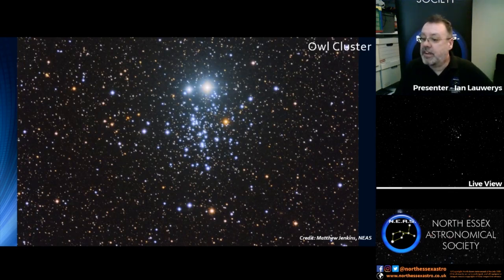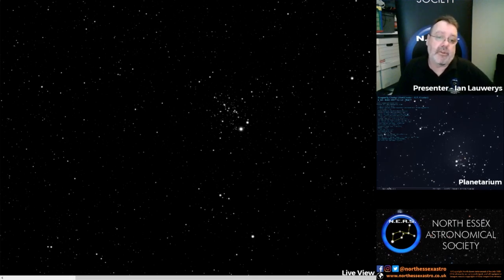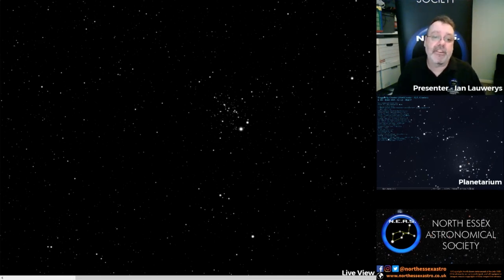Now the Owl Cluster itself is a genuine cluster of stars — all the stars kind of belong together. They're about 7,900 light years away. So the light from these stars came to us about 7,900 years ago — quite a long time in the past. The stars themselves are actually about 21 million years old. There are about 150 stars in total visible in this cluster. Some of them are quite bright, the ones that look like the owl shape, but there are quite a few dimmer ones as well. So that is about 7,900 light years away, 21 million years old.